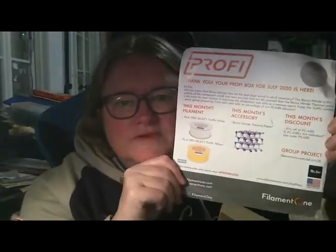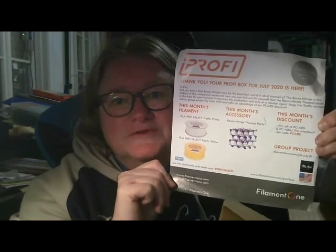This is the July perfect box, so we're now getting back in order — I'm just waiting for the April box. Let's see what we've got this month. It says: 'Did you know that boron nitride may be the best secret in all of chemistry? Boron nitride is the carbon of the compound world, and now you can find for yourself that boron nitride thermal paste is the best paste for your hot end — it improves the condition and acts as a release agent. Enjoy the traffic summer colors and take advantage of our PC-ABS discount.'